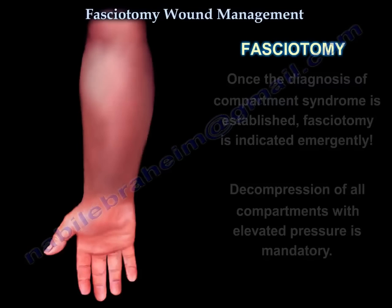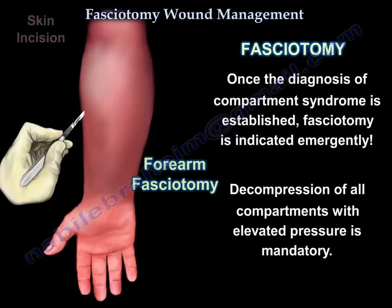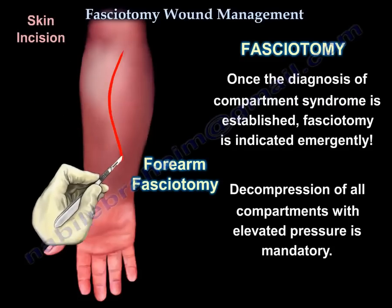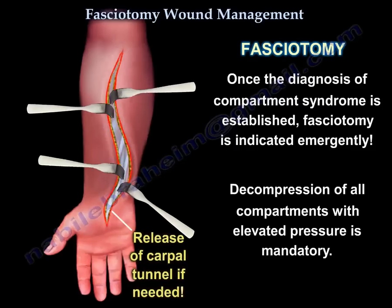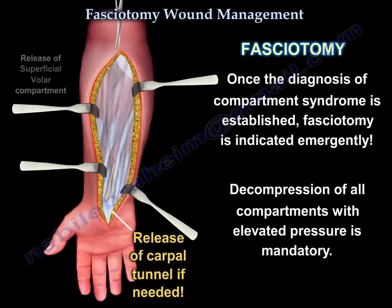Once the diagnosis of compartment syndrome is established, fasciotomy is indicated emergently. Decompression of all compartments with elevated pressure is mandatory.